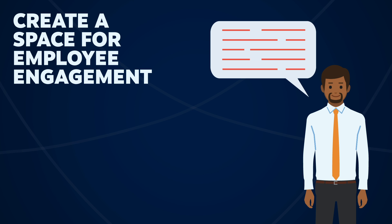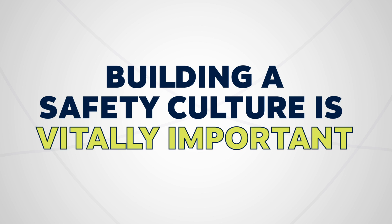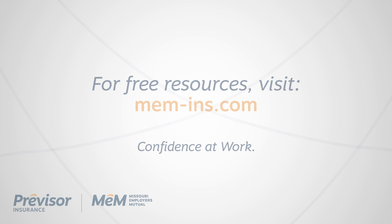Building a safety culture in your business is vitally important. When an employee feels safe, they're happier and more productive. Visit mem-ins.com for free resources that help your business and your employees move forward with confidence.